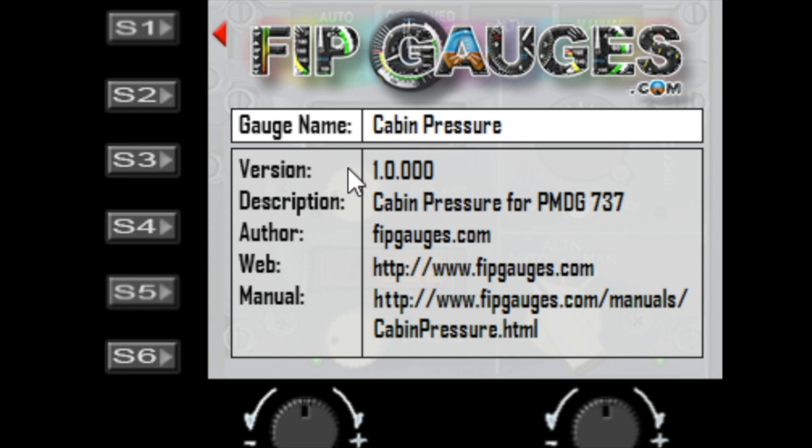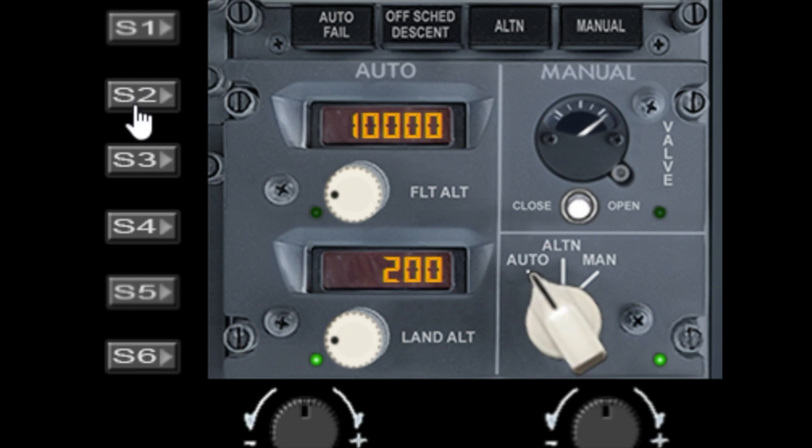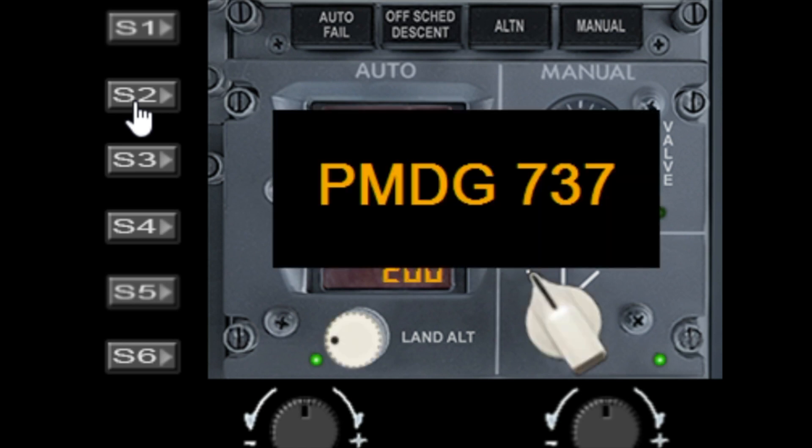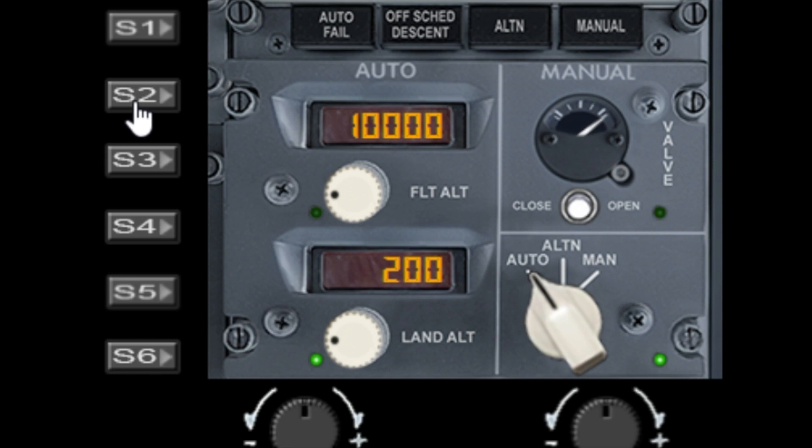Press S1 again to remove it. S2 will toggle between sim mode and PMDG mode. Because this is a PMDG gauge only, you will need to make sure that the PMDG gauge mode is set to on using S2.